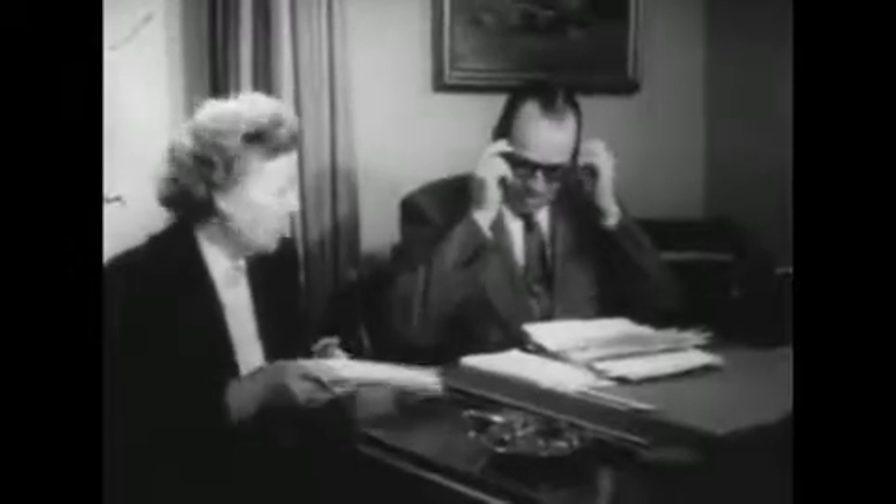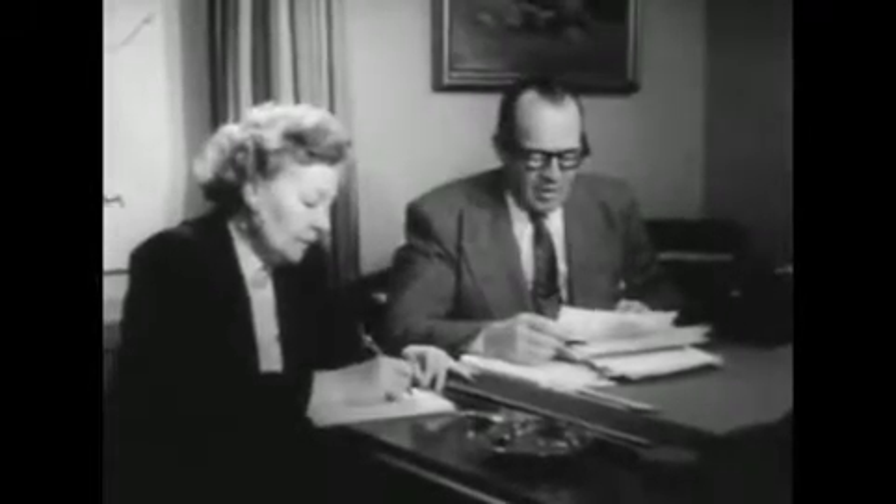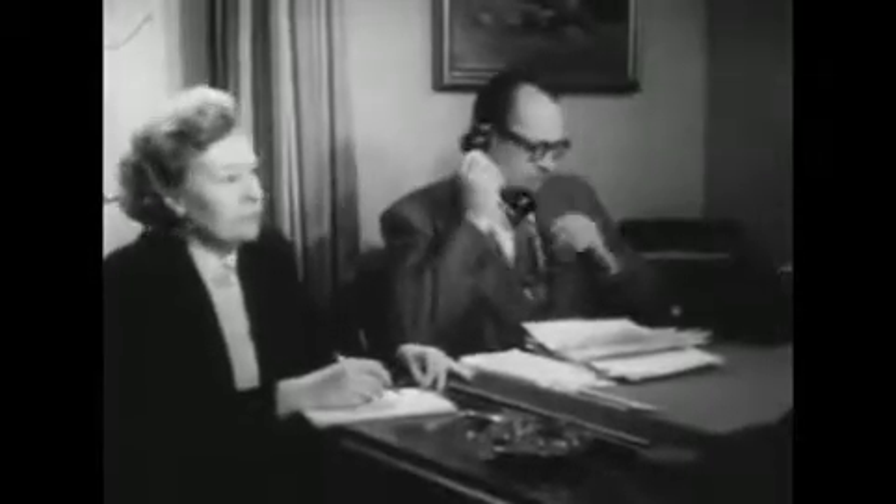Industry on Parade looks in on a busy executive proceeding with his day's work, receiving reports, giving dictation, taking innumerable phone calls. Would you guess he was hard of hearing and is wearing a hearing aid?